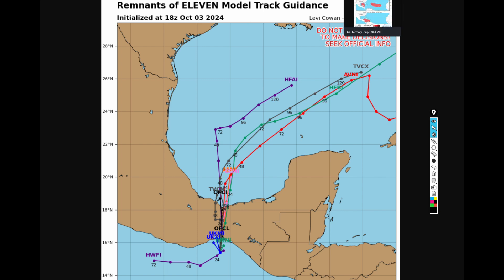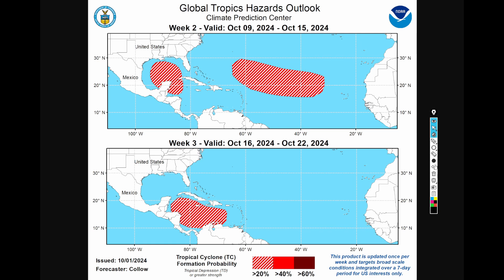Looking at the global tropical hazard outlook, there is a low chance of tropical development through the 15th in the Gulf region — but this is the area we really have to watch. Through most of October, there could still be surprise tropical development in the Caribbean, and if anything significant gets into the Gulf, someone could get hurt and there could be serious devastation.